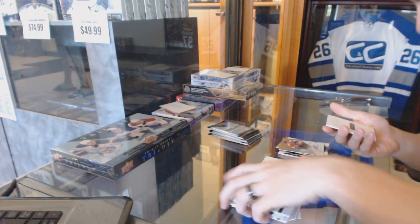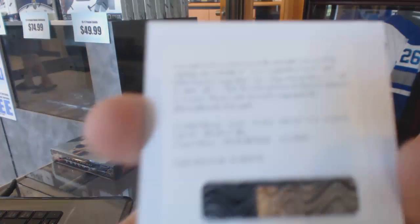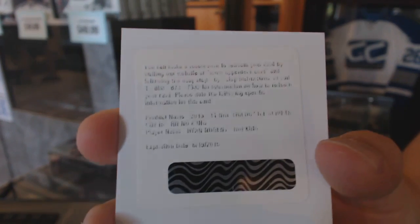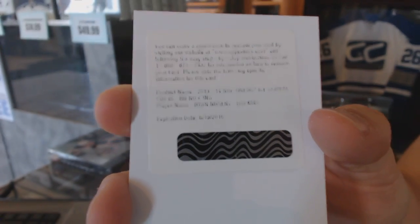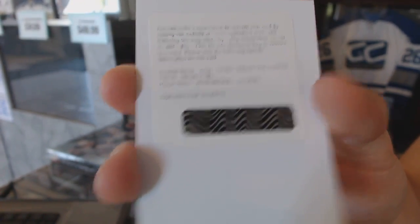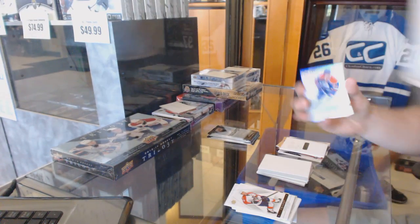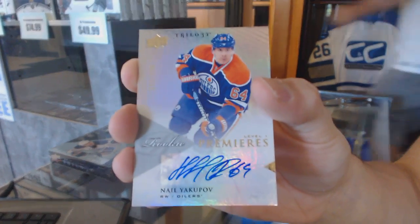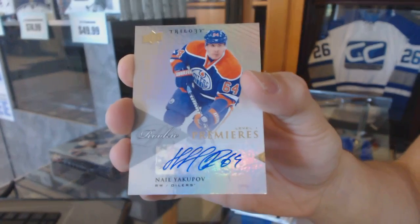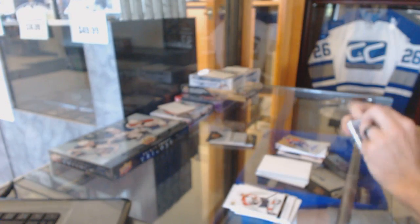And we've got a redemption for an ice scripts of Ryan Nugent Hopkins. We've also got a rookie autograph, number /699, Nell Yakupov.